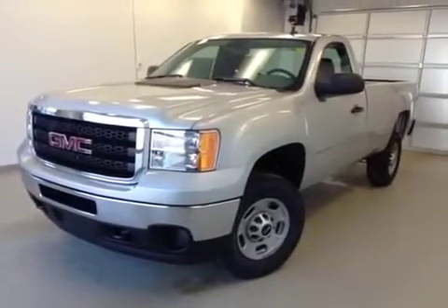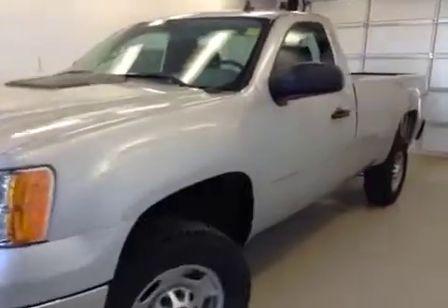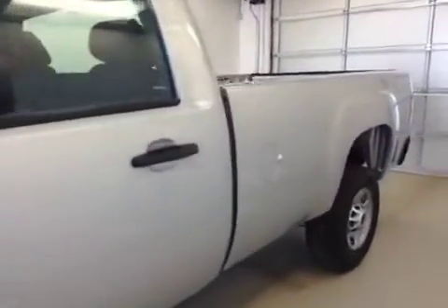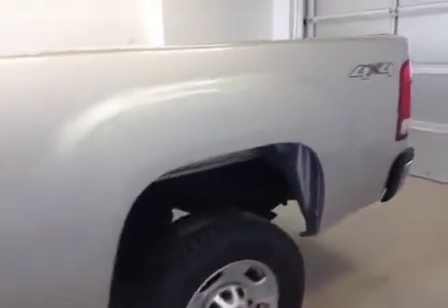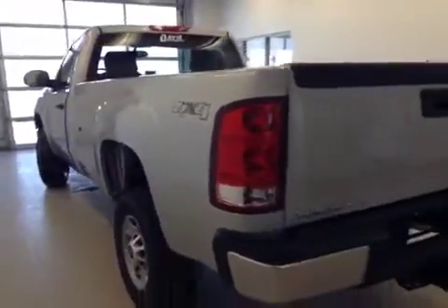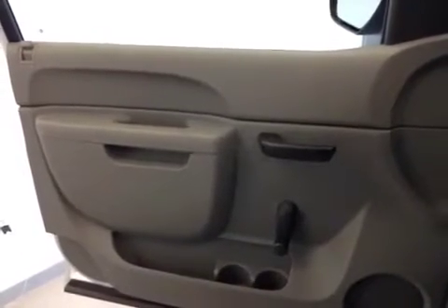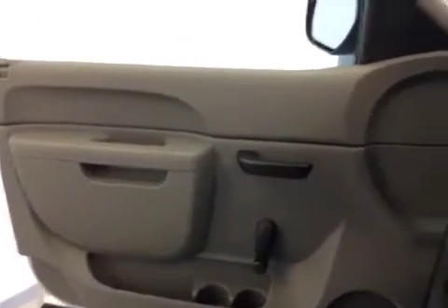This is stock number 131784, a 2013 GMC Sierra 2500 regular cab four-wheel drive. The exterior color is Quicksilver. Interior options include manual locks, windows, and mirrors.